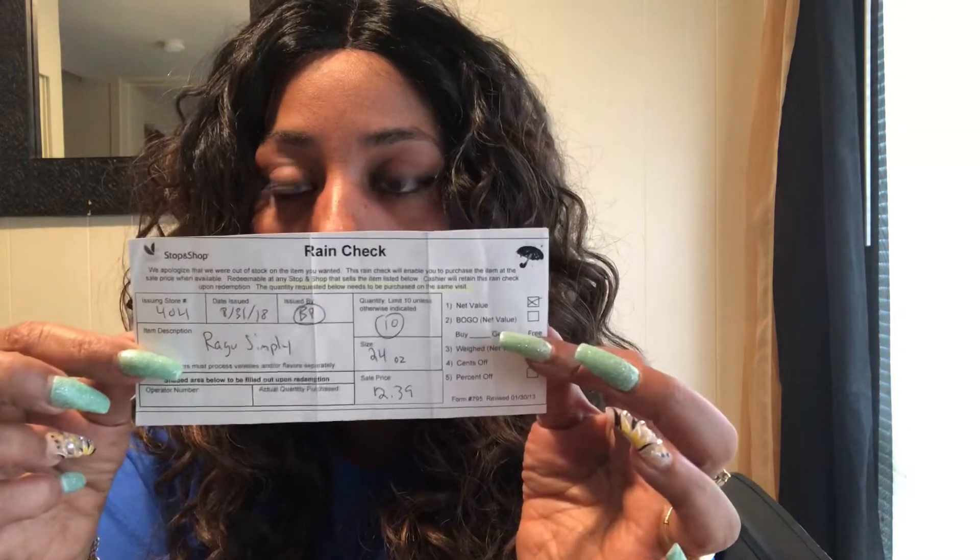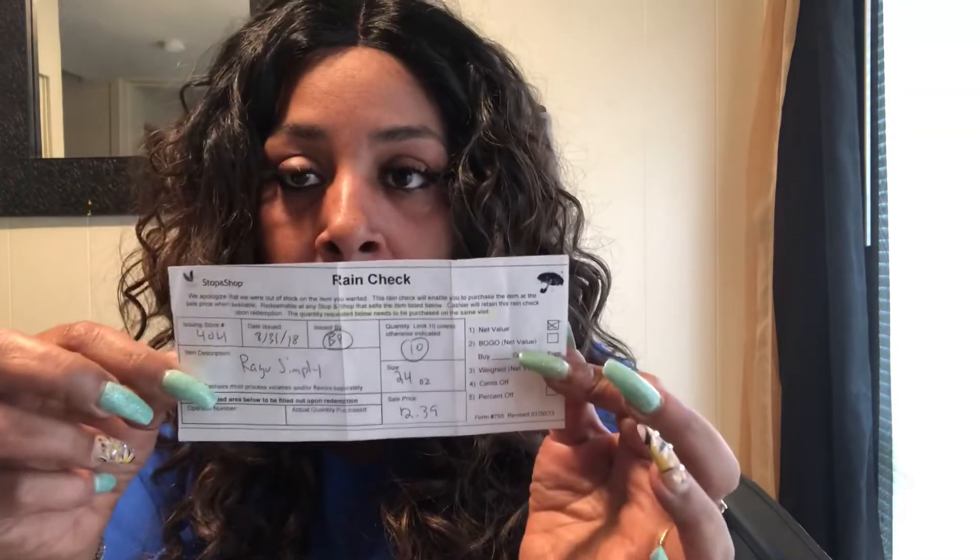We're also going to talk about rain checks. So if you go into a store and they're having a sale — for example, the Ragu sauce — and you have coupons that are 75 cents off, and the Ragu sauce is a dollar thirty-nine, but when you get to the store they're out of stock, you guys always ask for a rain check.